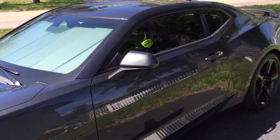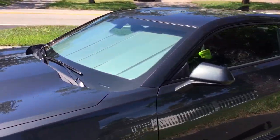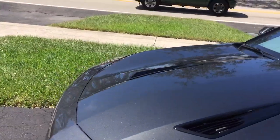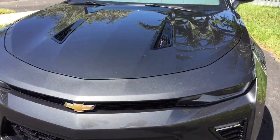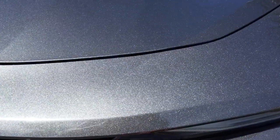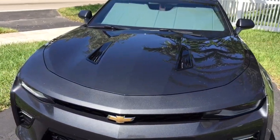The seats have way more padding, way more comfortable. The spoiler's off the back. It's stiffer, it rides faster, smoother, and stiffer — which doesn't make any sense, but you'll see. It was fresh off the car hauler.